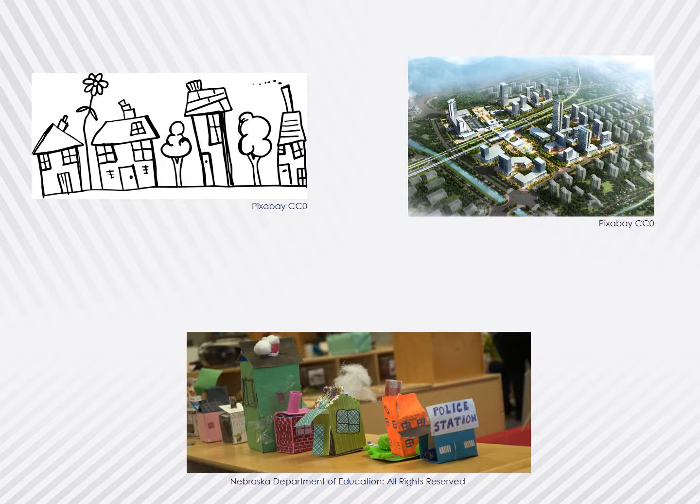Encouraging children to think about objects from different perspectives — through activities like creating replicas of their home using 3D objects such as milk cartons or boxes, or drawing a map after taking a walk, or even laying under a tree to draw what they see looking up — allows children to develop their understanding of the world.